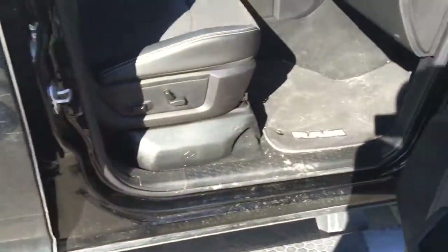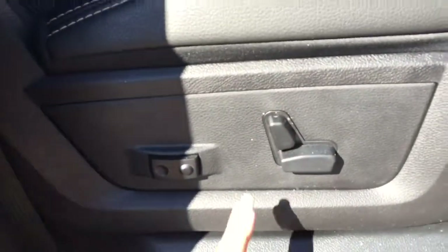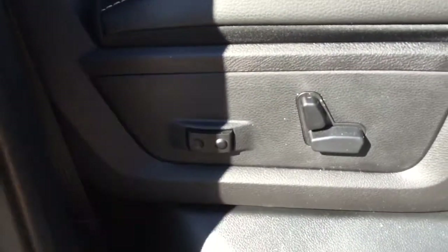Last but not least we'll open up the front passenger side, and as you can see it's got the power adjustable seats as well as the back lumbar support.